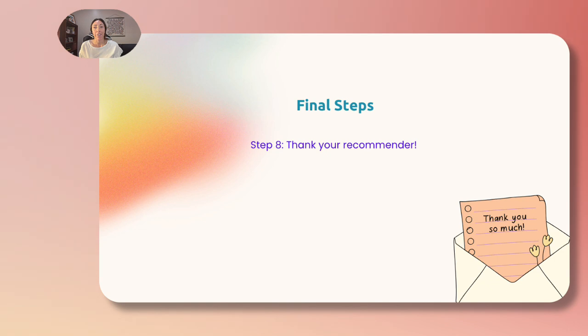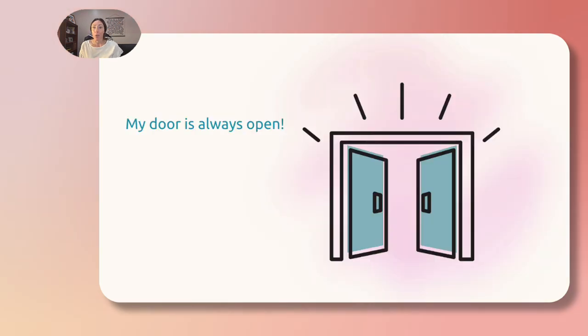Now on to the final and most important step: say thank you to your recommenders. A thank you note is best practice, but an in-person conversation or email goes a long way too. Check in with me if you have any questions about the recommendation or college process, and don't forget to watch the senior college workshop that was recently shared through your email and your 2025 Google Classroom.